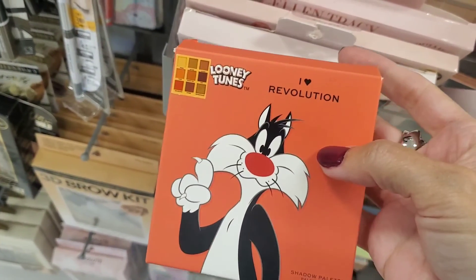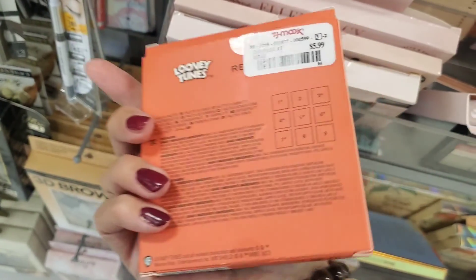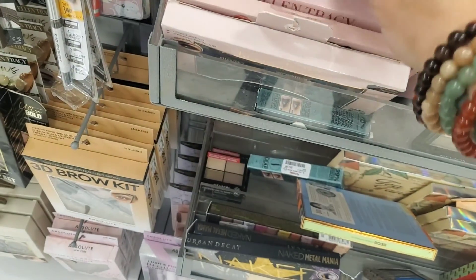And here from iHeart Revolution, they have the one from Sylvester — the Sylvester palette — for the same price as the Tweety one.